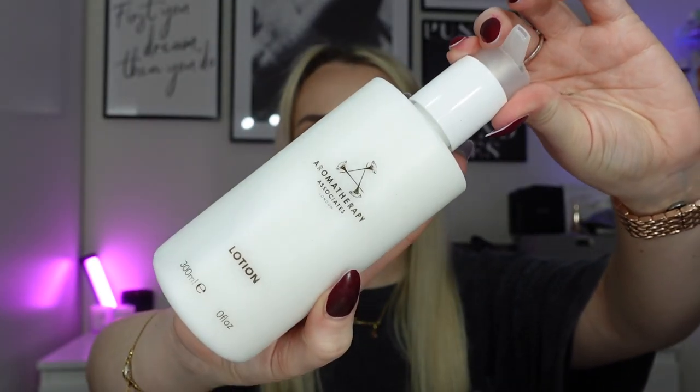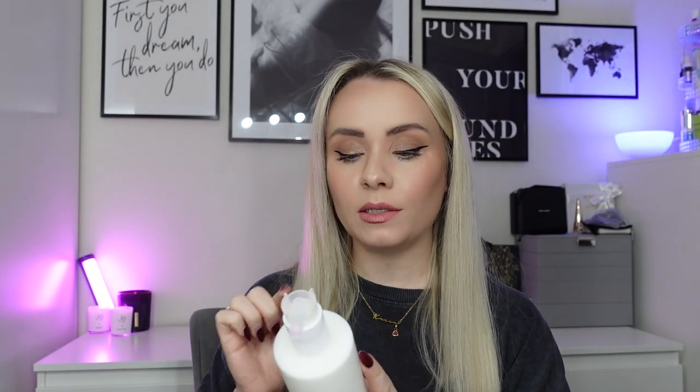Next we've got this huge product from Aromatherapy Associates — it's their lotion, 300ml, worth £22. It's a nourishing moisturiser that comforts hard-working hands with shea butter, leaving them soft and smooth. It's gentle for all skin types and contains shea butter, vanilla and ylang ylang. That sounds really nice — I'll probably use that as a body lotion rather than a hand cream. Huge size as well, which is fab.